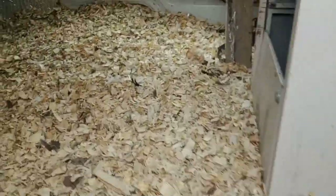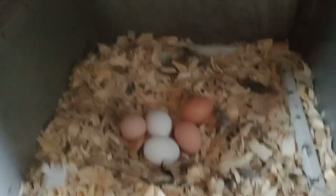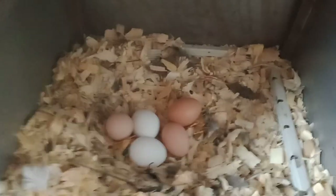Let's see if we got any eggs - Coco just left the nest. One, two, three, four, five eggs! I wasn't even filming it - that's crazy, that's pretty good!